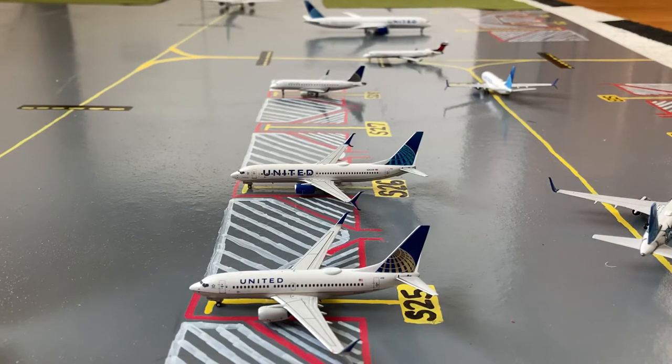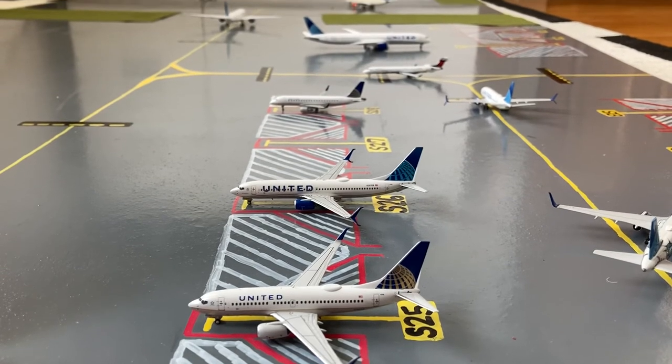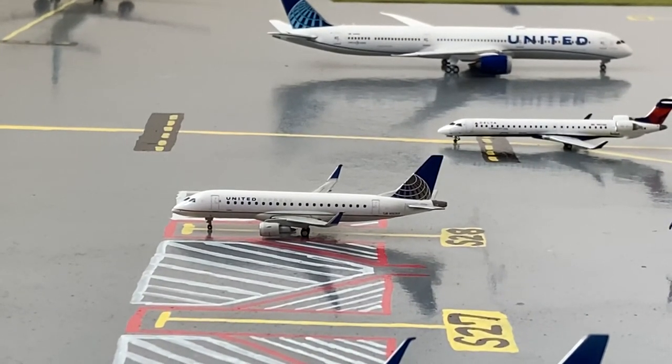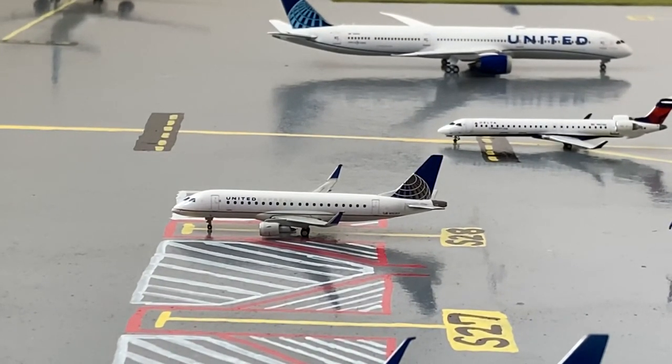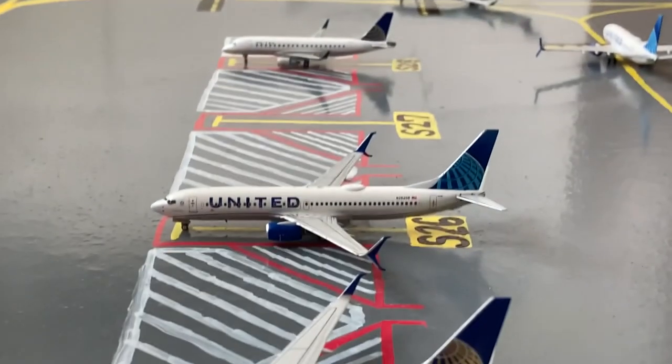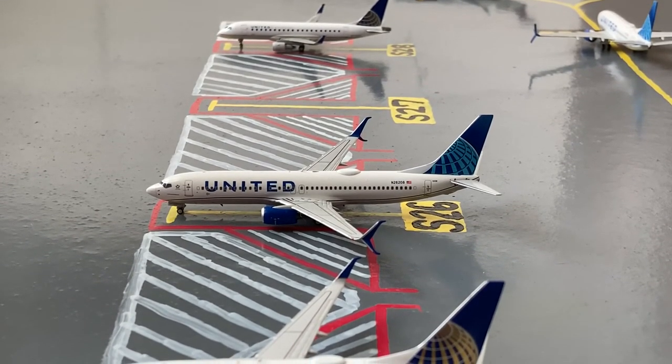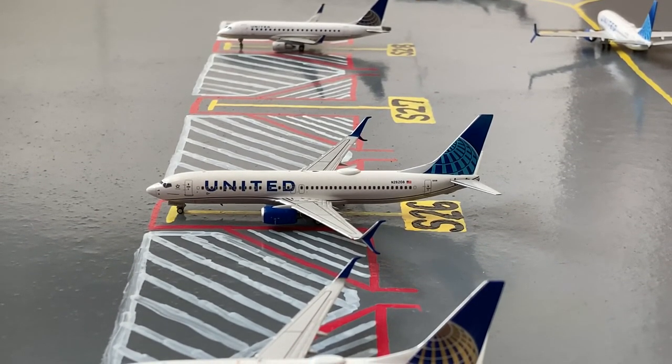Here at the mainline slash regional stands we have three aircraft. Starting off with the aircraft at the top, we have this United Express Embraer ERJ-175 in the old livery. He came in from Nashville earlier today and later today he'll be loading up passengers for a flight out to Columbus, Ohio. Moving on, we have this United 737-800 in the blue evolution slash new livery. This morning he came in from San Jose del Cabo and tomorrow morning he'll be heading out for a flight out to Winston-Salem.